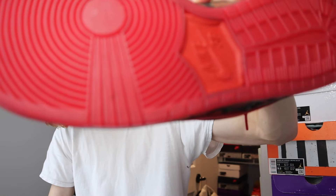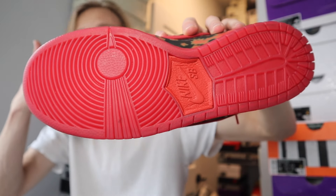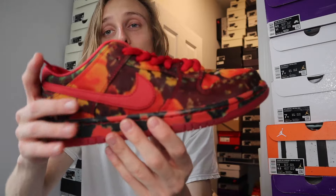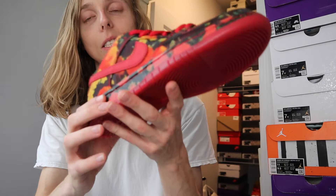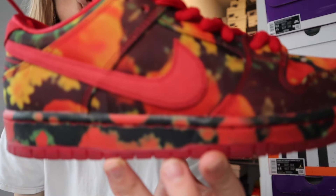I'll do some research today to figure out exactly what the material is. It's almost glossy — you can kind of see that look. If I get an idea of what the material is, I'll pop up some text on screen showing what it is.